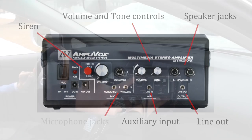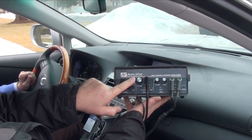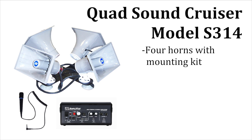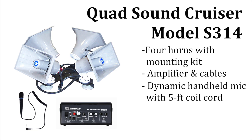There's even a siren button. The Amplivox Quad SoundCruiser S314 ships complete with 4 horn speakers and a rooftop mounting kit, amplifier and cables, and dynamic handheld mic with 5 foot coil cord.